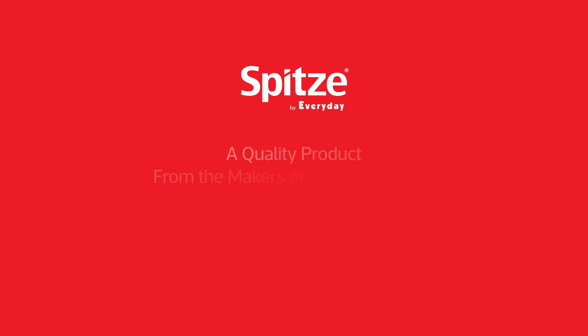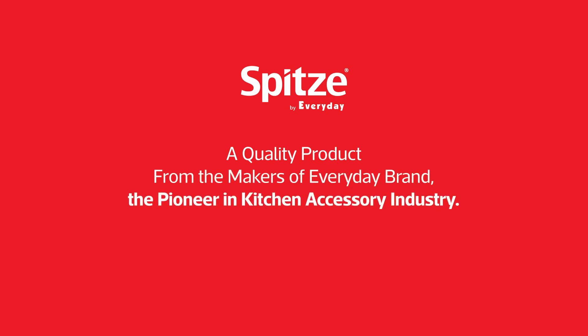A quality product from the makers of Everyday Brand — the pioneer in the Kitchen Accessory Industry.